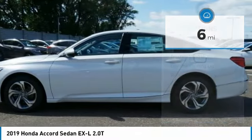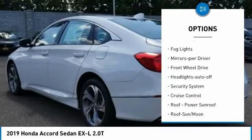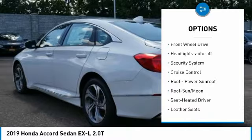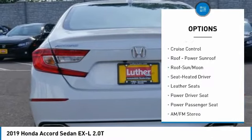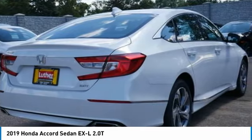Here are some of this vehicle's great options: heated side mirrors, traction control, daytime running lights, remote keyless entry, fog lights, mirror memory, FWD, headlights auto off, security system, and cruise control.